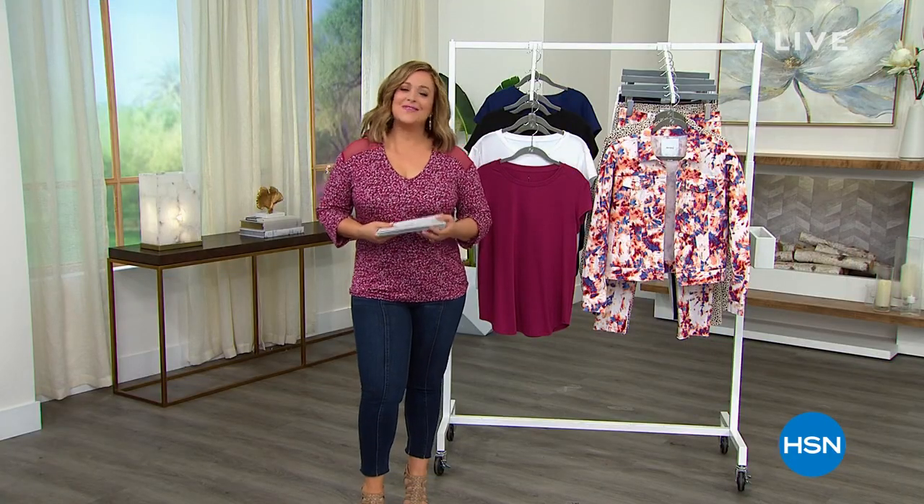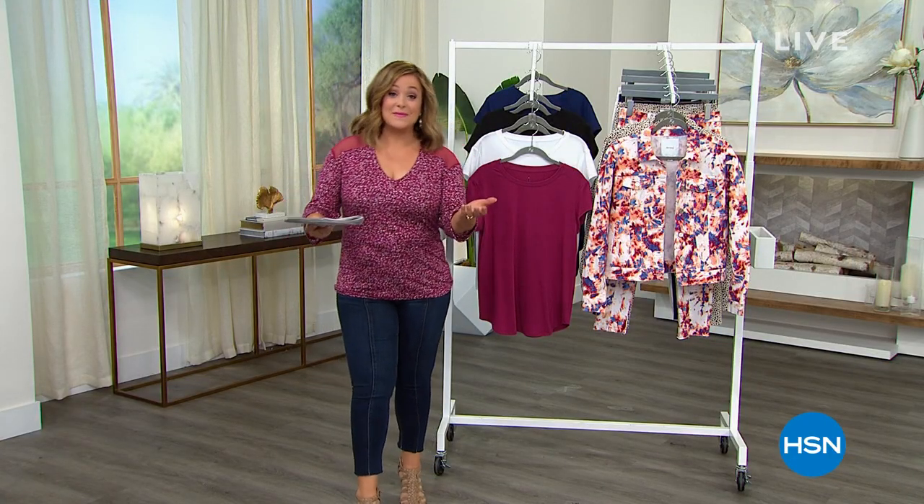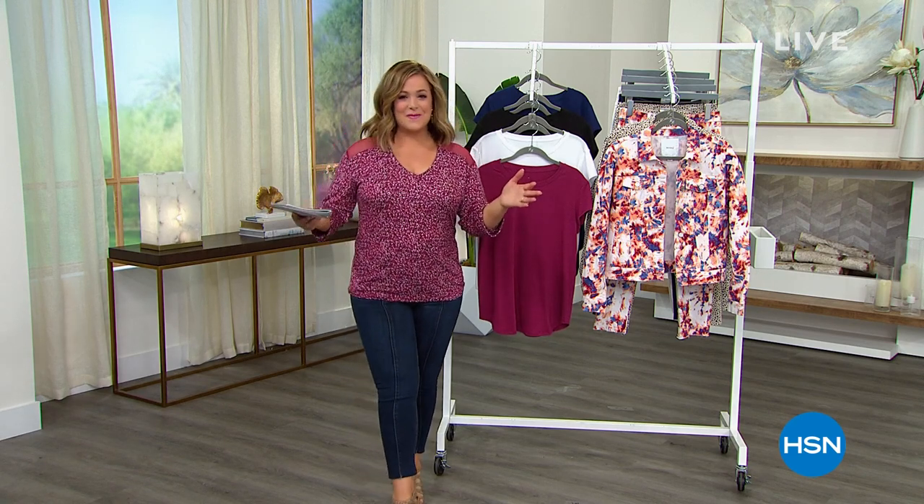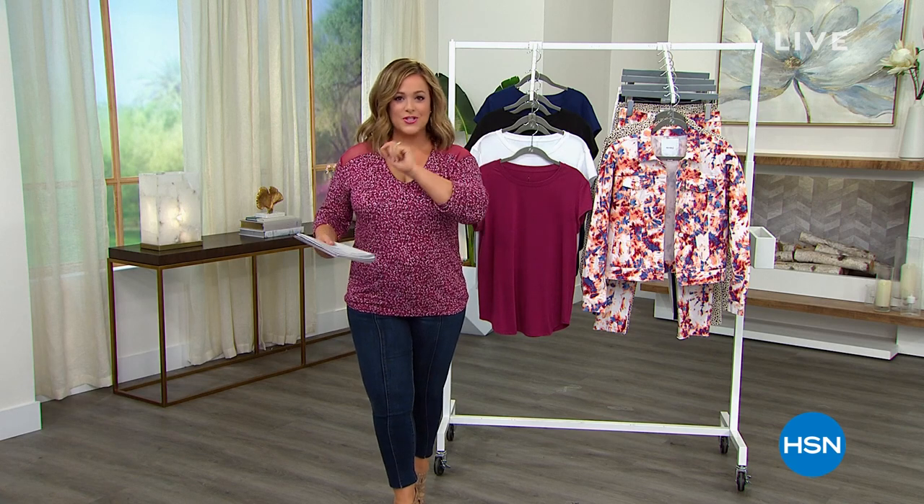What a great show, ladies. Welcome into HSN, everybody. My name is Leslie. You are tuned into HSN. We are live in our studio here in St. Pete, Florida with your summer checklist.